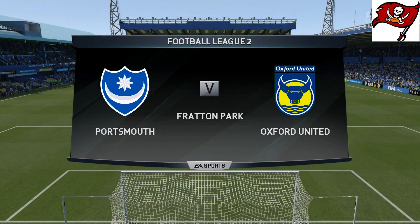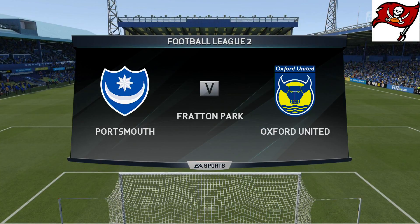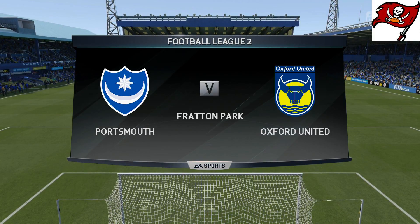Hi everybody, Martin Tyler here with you. Alan Smith has joined me. League 2 football for you today. Delighted to be here Martin, looking forward to it.